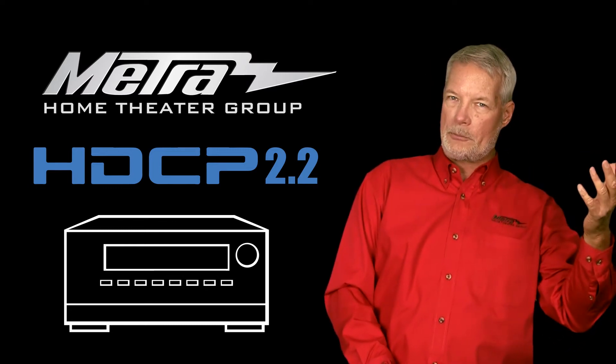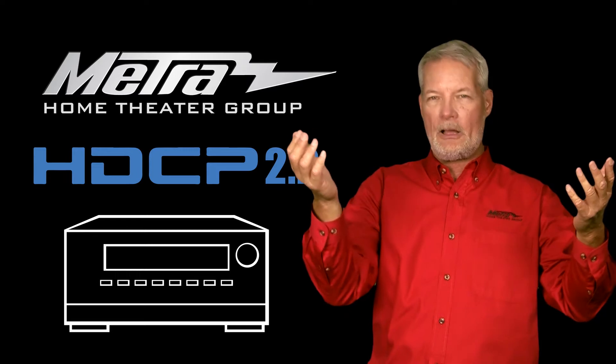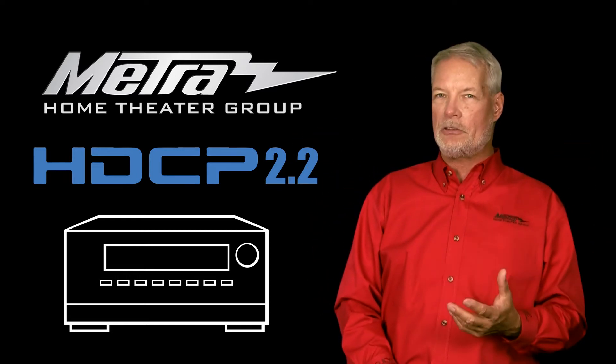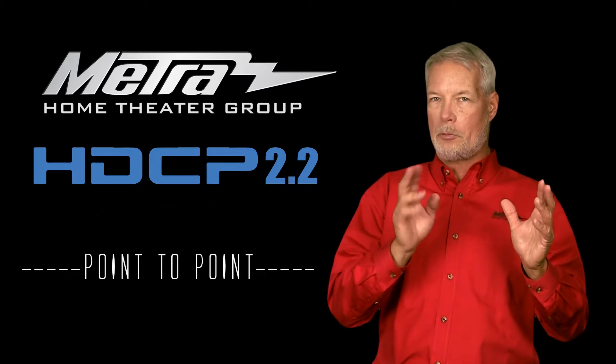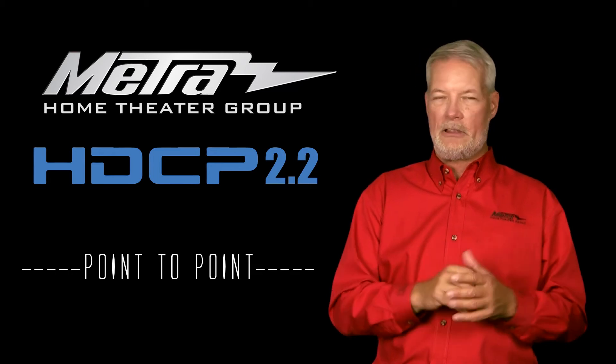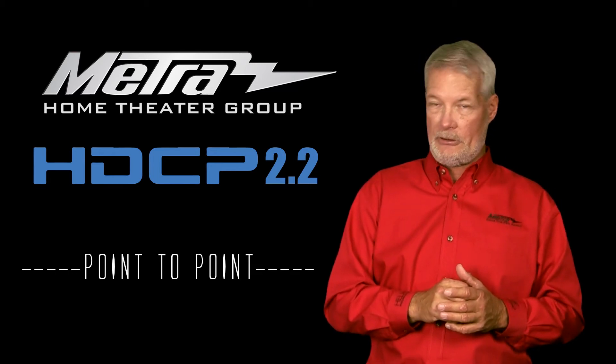If you're going point to point — to a display with an extender, an active cable, or a balun — it doesn't matter. As long as it's point to point, the HDCP is invisible to the devices, or better yet the devices are invisible to HDCP.